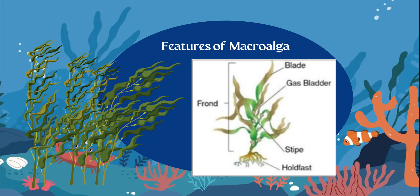Then we have the stipe, which is like the stem, and the holdfast — because kelp holds onto things fast. That's their root system. Kelp actually holds onto rocky substrates so that they don't just float away.